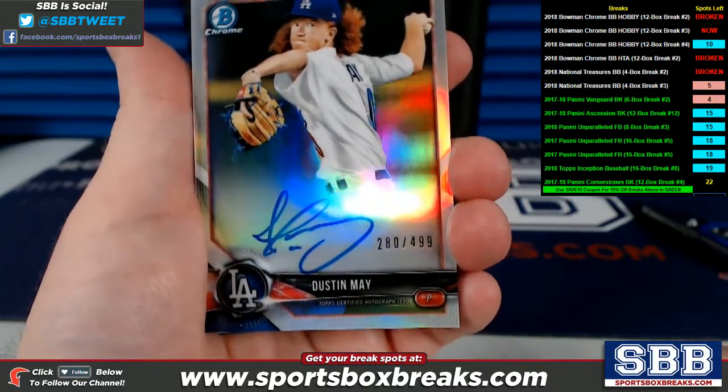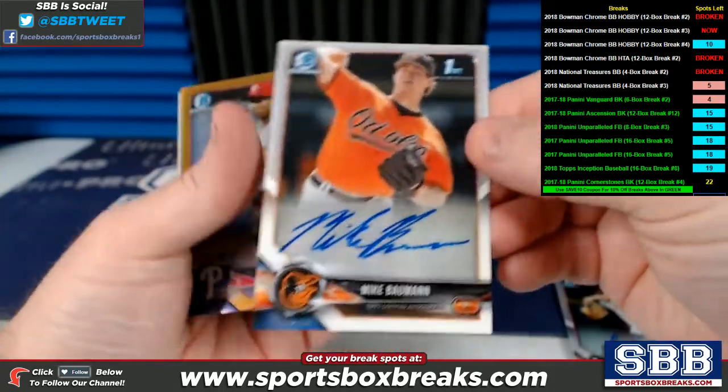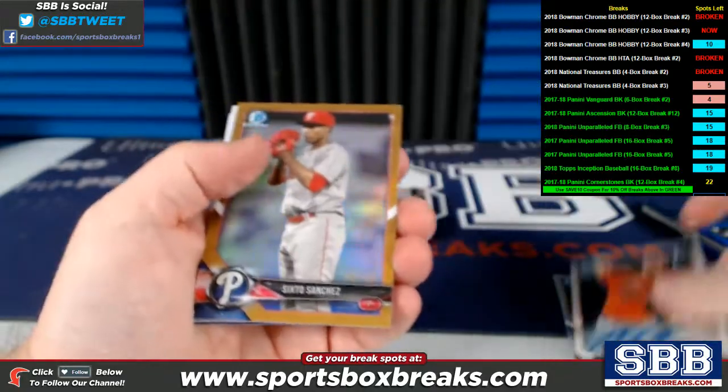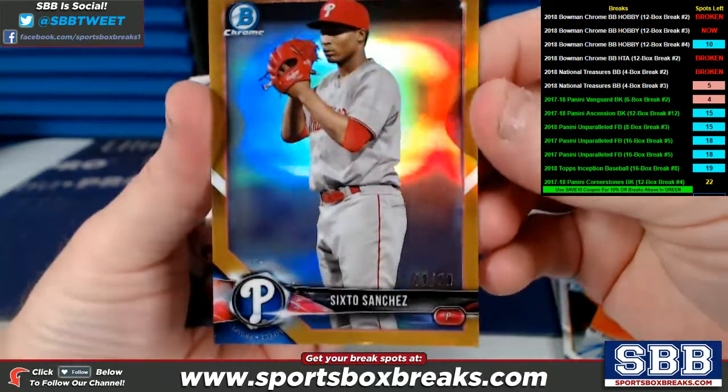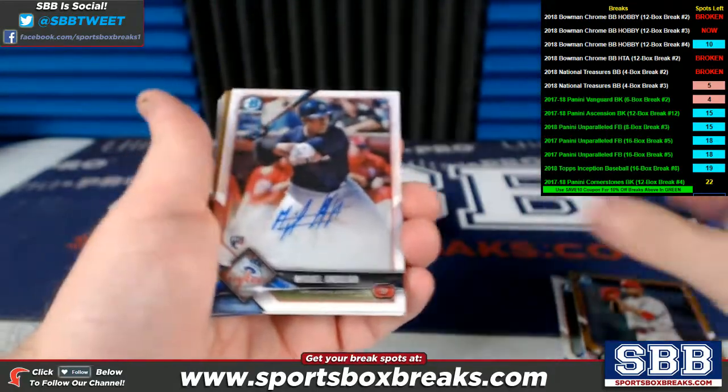Dustin May, refractor auto for the Dodgers, numbered to 499. Mike Bauman, auto for the Baltimore Orioles. Sixto Sanchez, nice gold, 49 of 50. Philadelphia Phillies did very well.